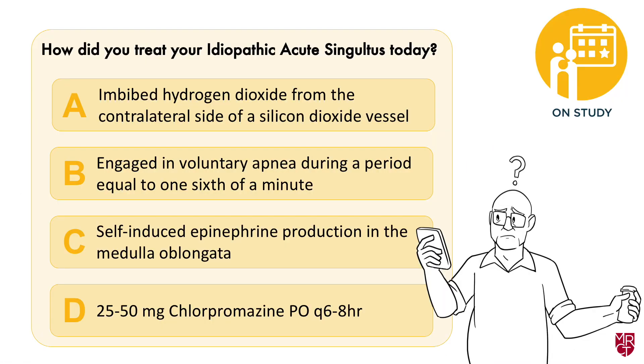Next, while he is on the study, he's supposed to answer survey questions and follow research procedures. Do you think he is able to confidently answer this question?